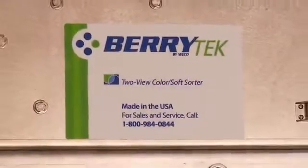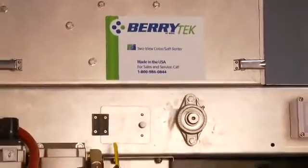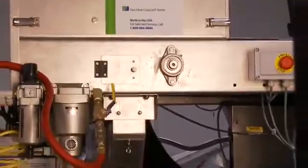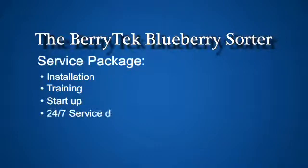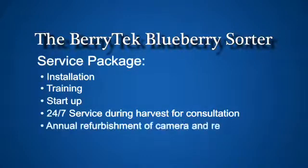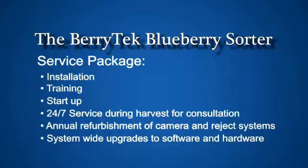Berrytech offers both lease and purchase options for all of our sorting systems. Our all-inclusive Premier Service Package includes installation, training, and season startup 24/7 service during harvest, annual refurbishment of the camera and reject systems in preparation for the following season, and upgrades to system software developed throughout the year to ensure your sorter is running at an optimum level.